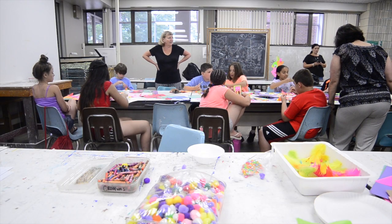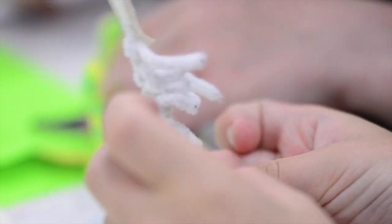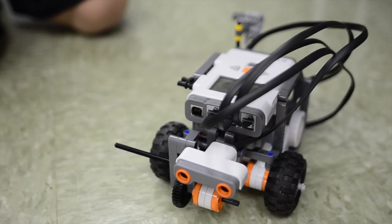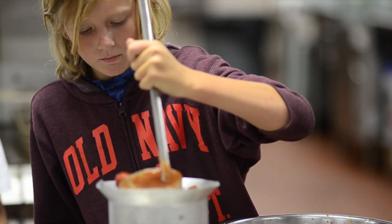We took the approach this year of changing it so that it was a full day program for a full week. So you knew when you signed up your child for the Lego track that it was going to run from 9 a.m. until 4:30 in the afternoon, Monday through Friday. And then for the following week you could sign up for a different track.